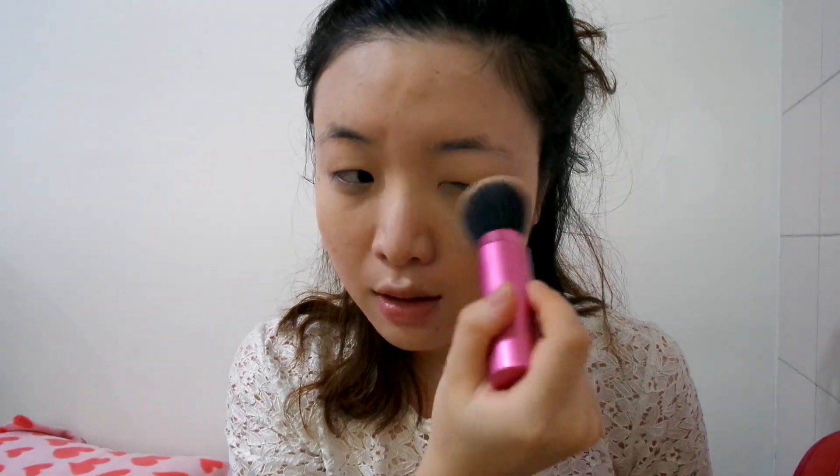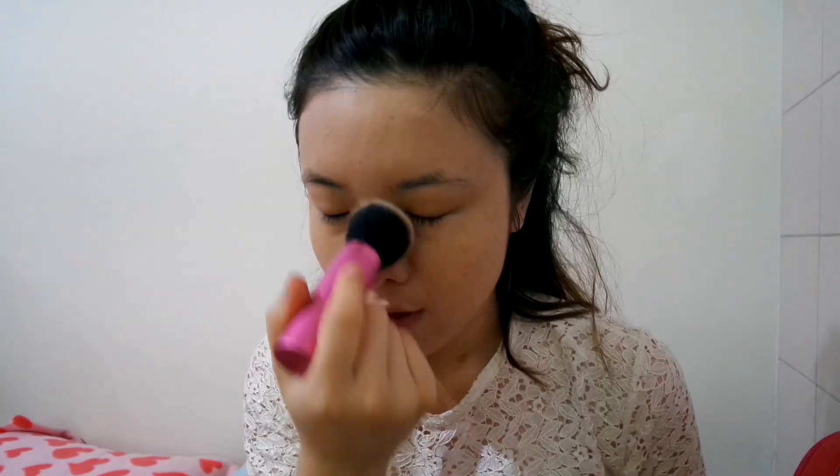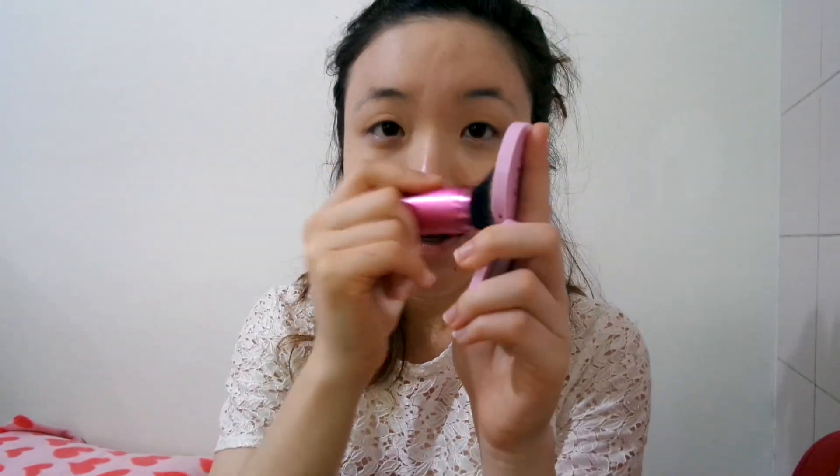The most important area is my under-eye circles, so I usually start there because I don't want my concealer to slip. I'm not sure if I'm doing it the right way but that's how I do it, and I'm done.